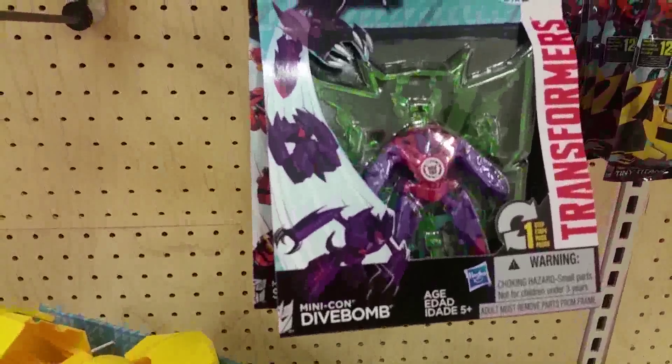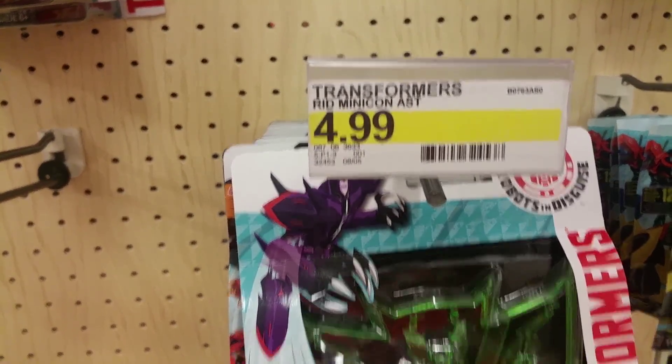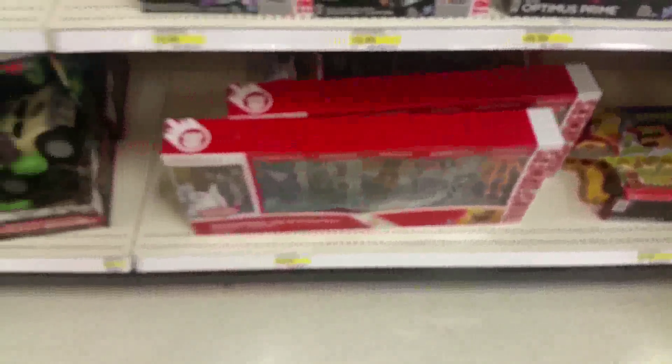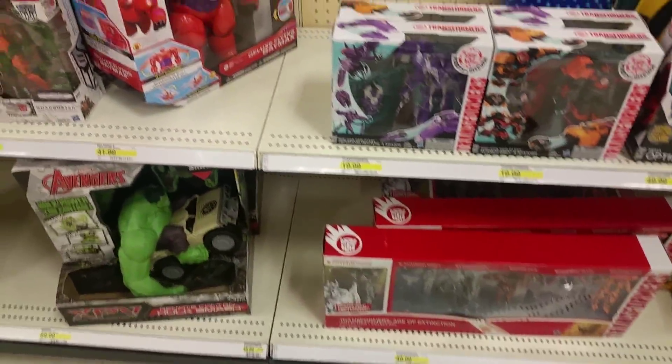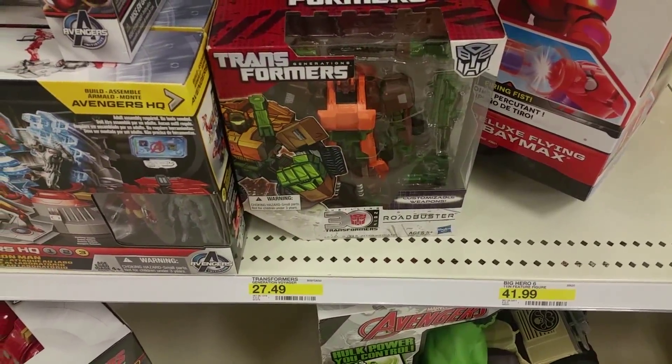They have these new mini-cons which I'm trying to stop myself from buying — that completely stops me. But they have those. And the leader class — these are the only Voyagers they have, and they're still $27 for some reason.